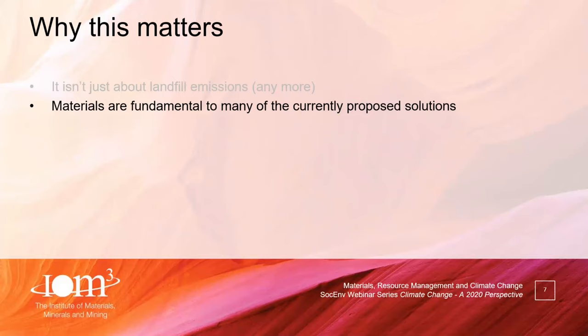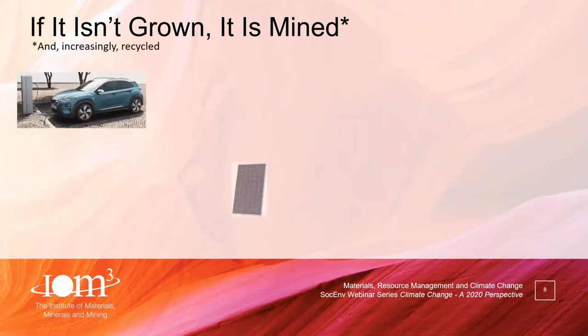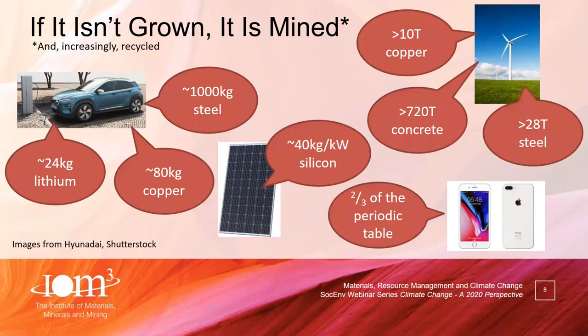The second point is just how fundamental materials are to many of the things that will help us out of this climate crisis. If it isn't grown, it's mined — and increasingly recycled. Modern solutions like electric vehicles, solar panels, wind turbines and smartphones all depend on substantial quantities of materials. A smart car contains about a tonne of steel, 80 kilograms of copper, and 24 kilograms of lithium on average in the battery. Materials really do play a critically important part.